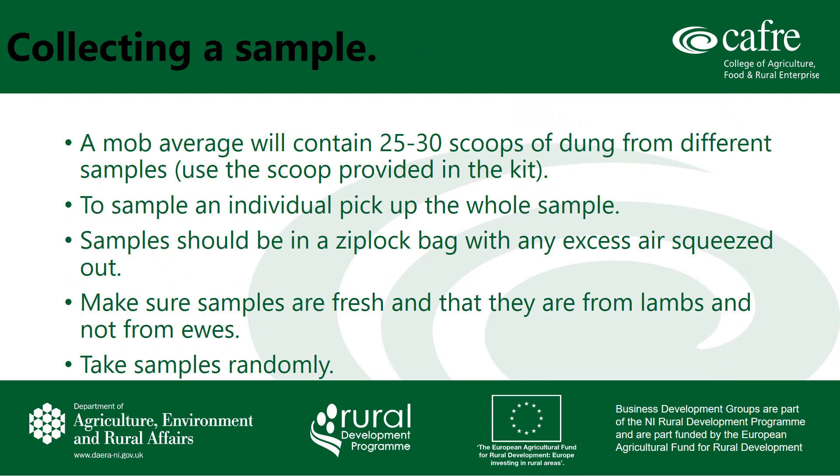Firstly, you need a sample. If you are taking a mob average then you need one scoop of dung from at least 25 to 30 different samples. You should use the scoop that is provided in the kit. If it is an individual sample then you should pick up the whole sample from that animal. The samples are ideally placed into a zip-lock bag with all of the air squeezed out.